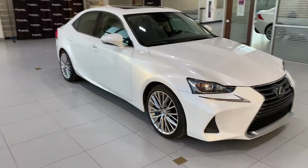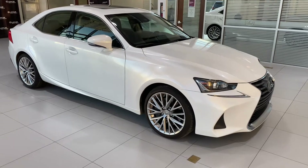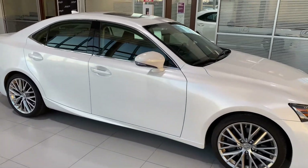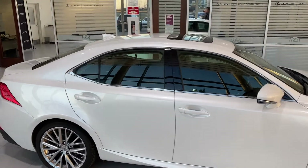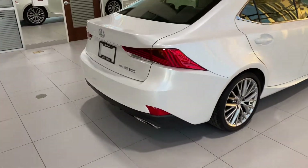Features specific to the Premium Package: heated steering wheel, lovely 18-inch alloy rims. You have your power moonroof and heated and ventilated seats up front.